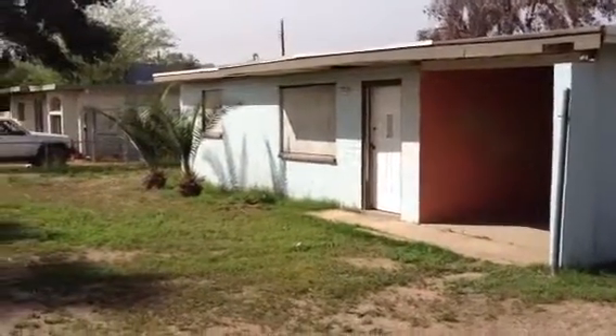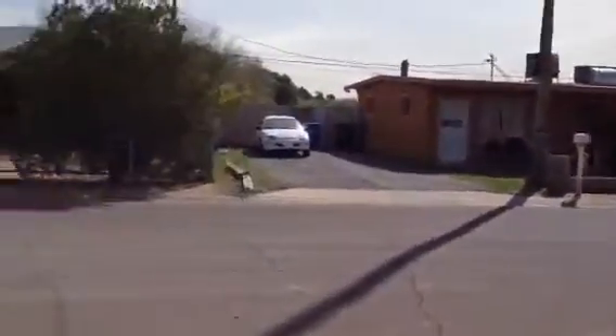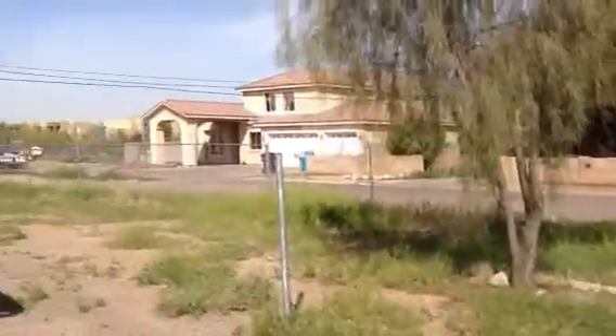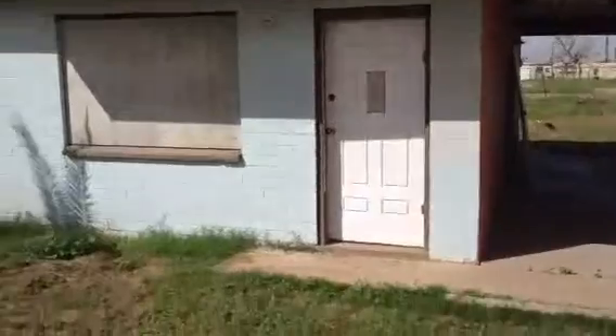This is 5722 South 34th Place in Phoenix. It's definitely an older neighborhood but it's real quiet. This is a corner lot. It is a two bedroom, one bath, single family home. You can see it is block on slab. It does have a one space carport.